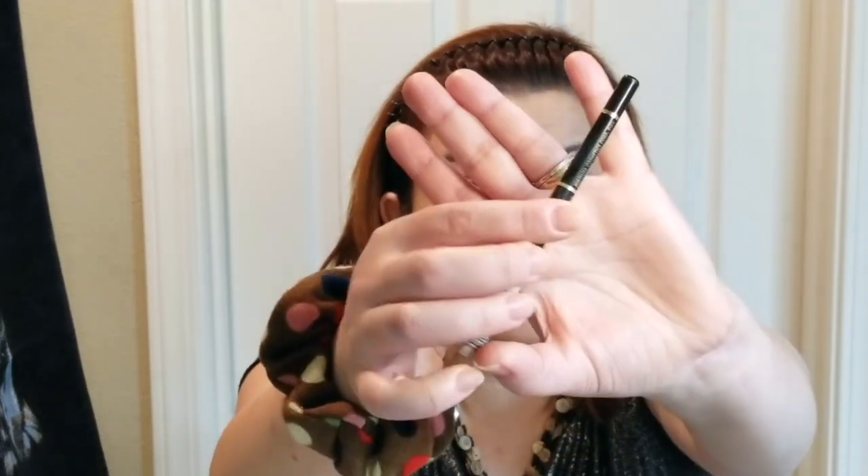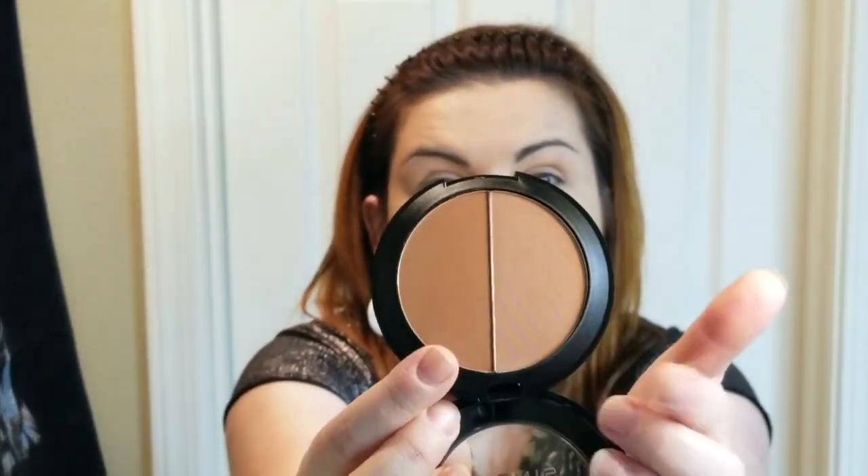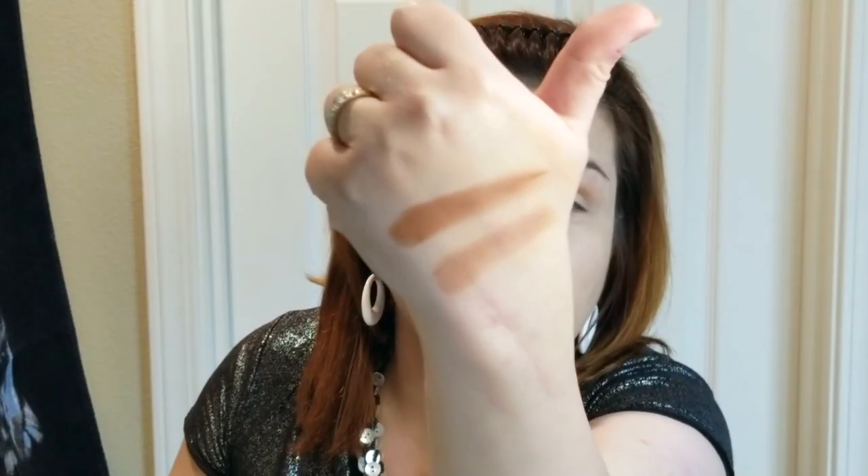I didn't see any eyeliners or brow pencils in this product line, so I'm going to use my Jordana eyeliner for my brows — that's what I usually do, with the black one to fill them in. I'm not going to use a brow gel or anything since I'm trying to stay away from outside products as much as possible. I like that the eyeshadow pen gives you two shades — darker on one side, lighter on the other. I'm thinking the darker one seems warmer; the lighter one I might use as a contour.